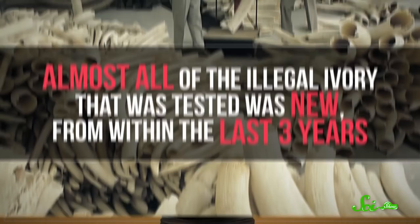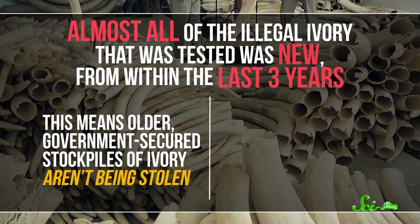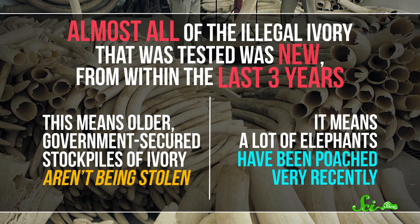The result of this study was a sort of good news, bad news scenario. Almost all of the illegal ivory that was tested was new, from within the last three years. On the one hand, this means older government-secured stockpiles of ivory aren't being stolen. And on the other hand, it means that a lot of elephants have been poached very recently.